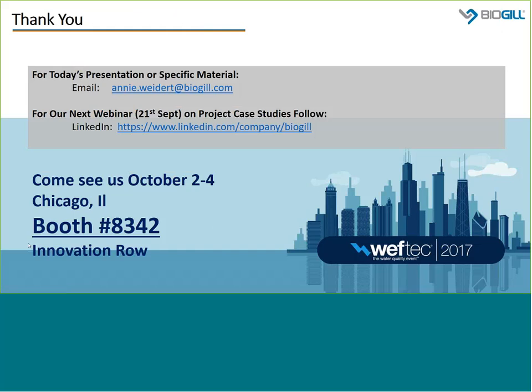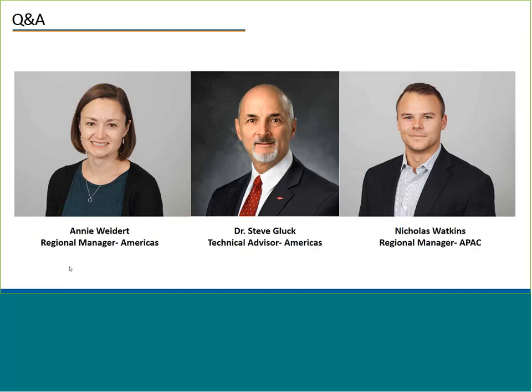We'll also be back at Weftec this year. Steve will be presenting a white paper based on an award-winning project we've done with Ferrero here in Australia. All of those details can be gathered on our social media or LinkedIn. Alternatively, please feel free to reach out to either Annie or myself via the emails listed on our website. We've had quite a few questions come through, so we'll get to as many as we can. Please feel free to send more through the chat box or Q&A, and if we don't have time to get to all of them, we'll do our best to respond via email shortly.